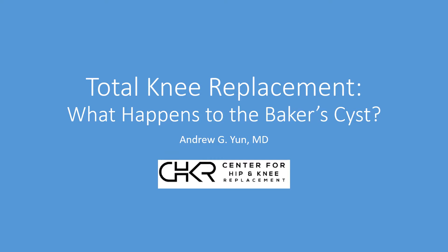Dr. Andrew Yun at St. John's. We want to take a few moments to discuss the management of a Baker cyst in the setting of total knee replacement — specifically, what is a Baker cyst, and importantly, what happens to the Baker cyst after total knee replacement? We'll start out by talking about what it is functionally and what it isn't, how we treat it, and what happens to the Baker cyst.